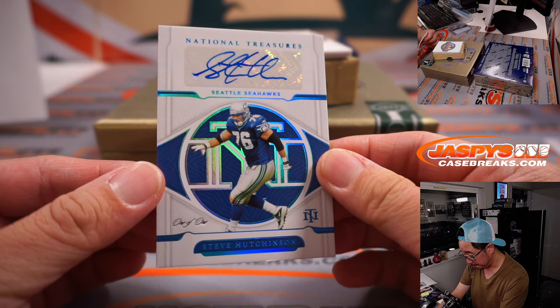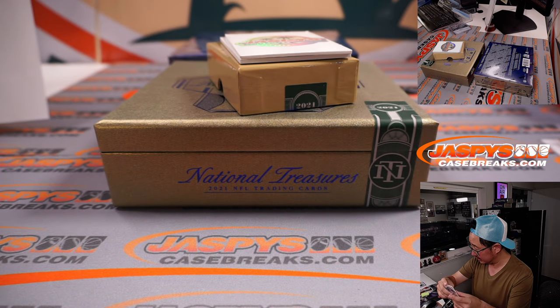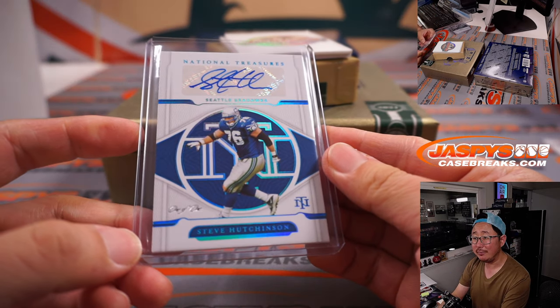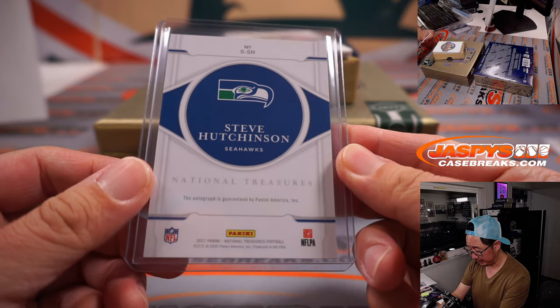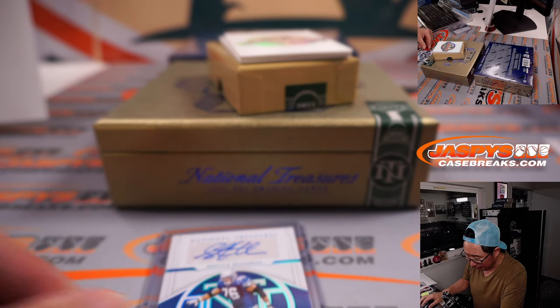We've got a one of one — Steve Hutchinson for the Seattle Seahawks. That will go to Steve Herrick. Steve H with a Steve H. One of one.